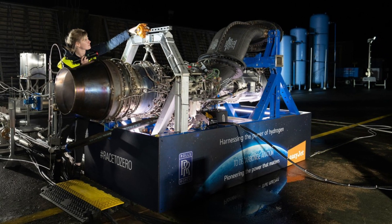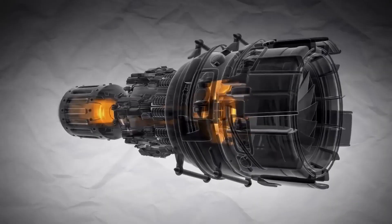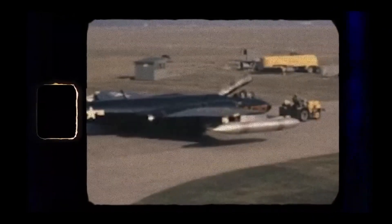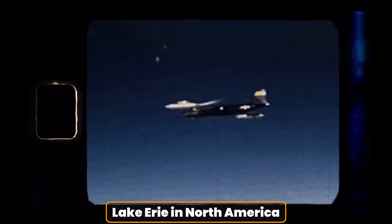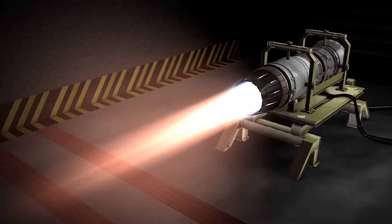While the Rolls-Royce engine is the first of its kind in the modern era, it isn't unprecedented. Hydrogen-powered aviation has historical roots, dating back to 1957 when NASA conducted a 20-minute flight over Lake Erie in North America. Initially powered by kerosene, the aircraft switched to hydrogen for the cruising phase. Similarly, in 1988, the Soviet Union had its own hydrogen-fueled flight.